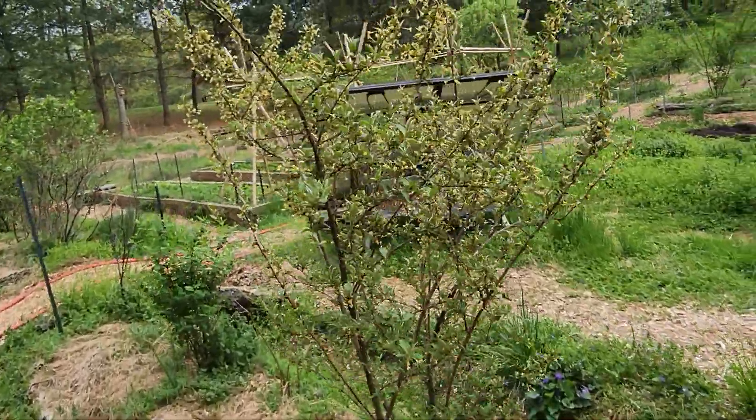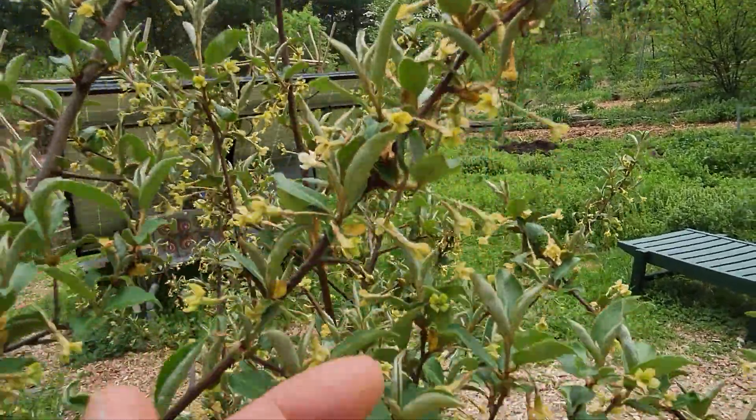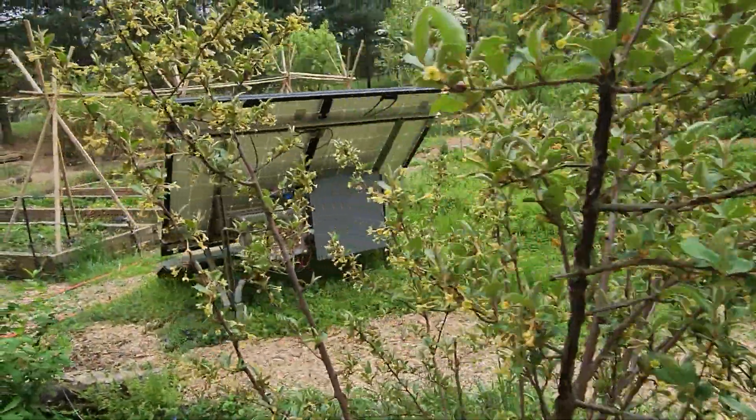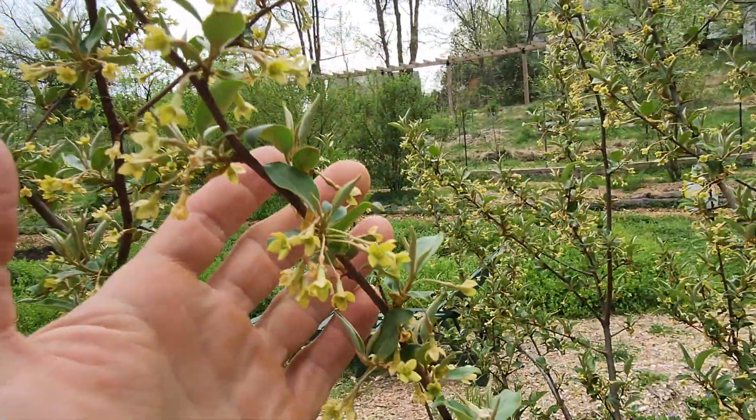The gumis are probably wrapping up flowering but still going. They're beautiful flowers and they smell amazing. I've got a section with like three gumis side by side — they look and smell amazing.